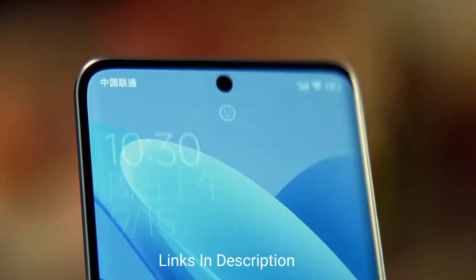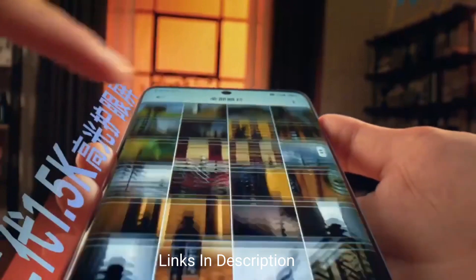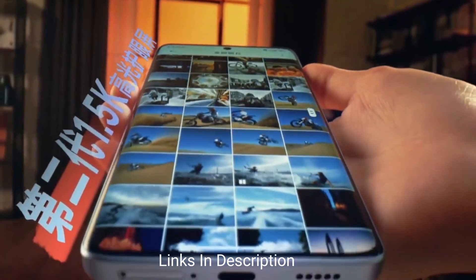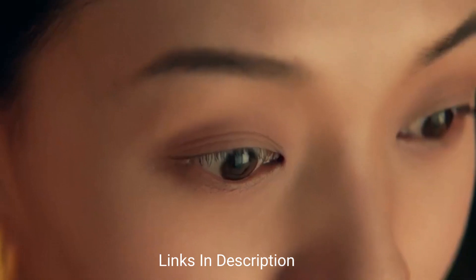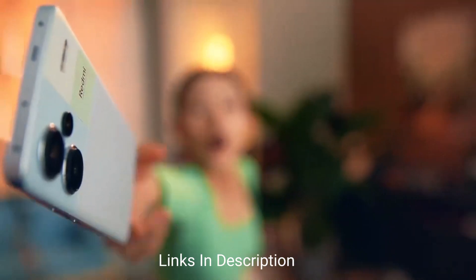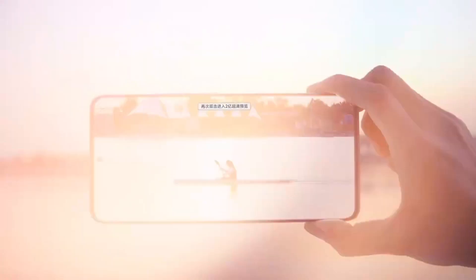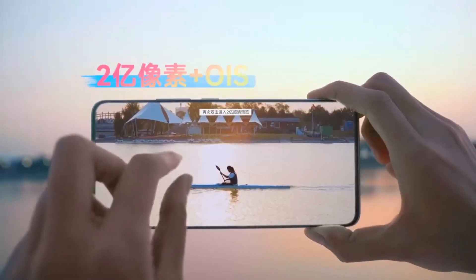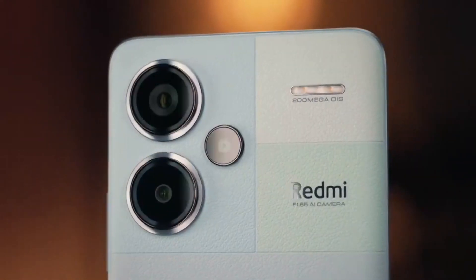What impresses us other than the display is its power — the MediaTek Dimensity 7200 Ultra chipset coupled with 12GB of RAM and 256GB of internal storage. The phone also comes with a 200MP primary camera that takes very detailed pictures, paired with an 8MP ultrawide and a 16MP selfie camera. Another attractive feature is its huge 5000mAh battery with 120W fast charging technology that charges the phone really fast.